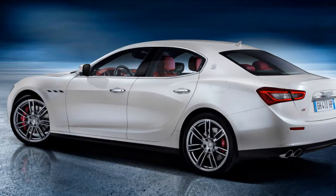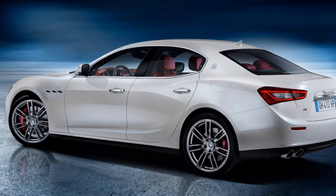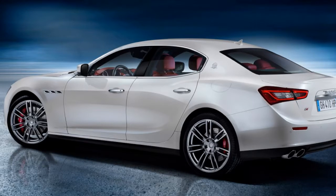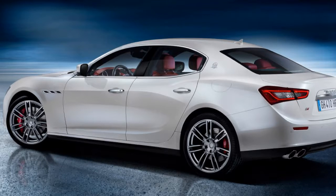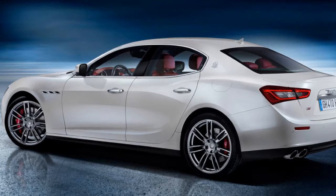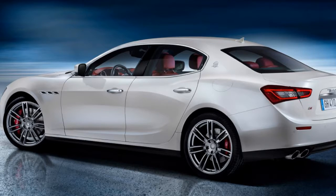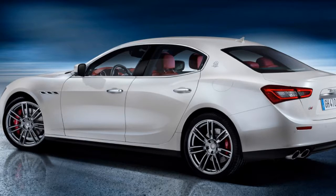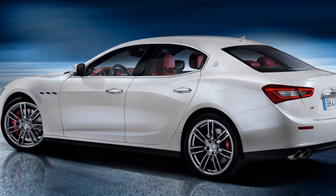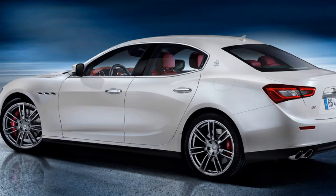The Ghibli's body and underbody design fulfills the sporty promise of its looks, with a low drag coefficient of 0.31 to keep fuel consumption low and increase stability at the high speeds of which only the Ghibli, in the E-segment category, is capable. The chassis may be closely related to the Quattroporte, but the Ghibli has a character all its own, thanks to its combination of double wishbone front suspension, state-of-the-art multi-link rear suspension, with the option of the active Skyhook system, part-time all-wheel drive, firm suspension damping and powerful braking system.